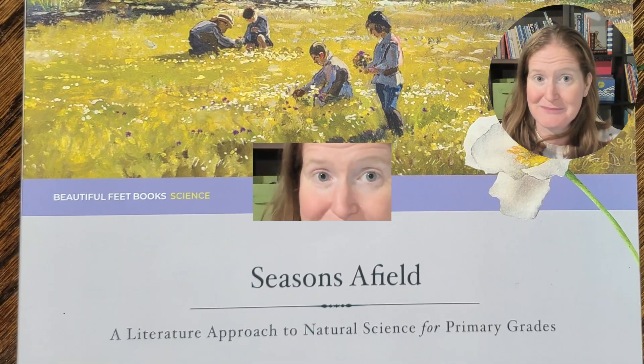Hi, I'm Rebecca Reed from Line Upon Line Learning, and I'm here today to share some of my opinions of the Seasons Afield curriculum from Beautiful Feet Books, which is a literature-inspired natural science program for the early elementary years.